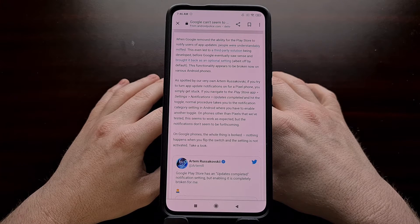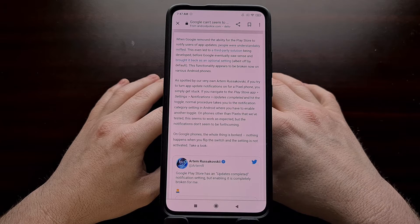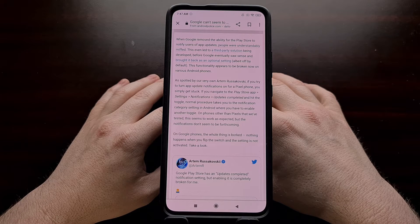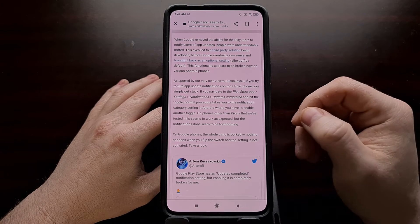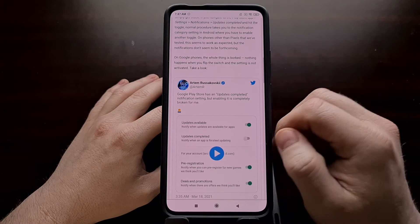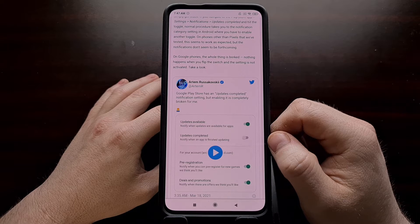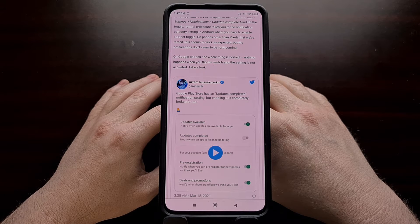In early 2020, Google inexplicably removed the ability for the Google Play Store to notify users whenever an application had been updated. The company has since brought back the setting in the Play Store application, but recent reports show that Google still has issues notifying users whenever an application update has been installed. Today I want to show you a third-party application that solves this issue since Google has yet to fix the problem.